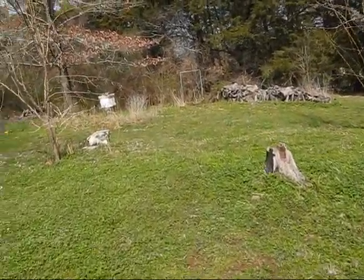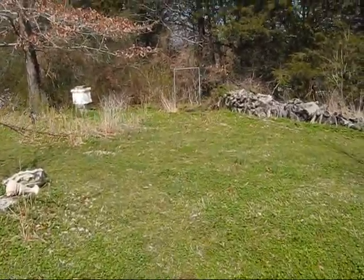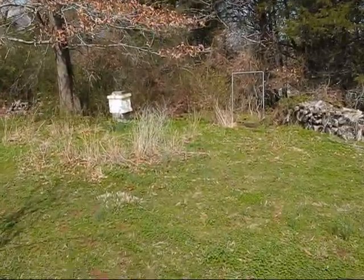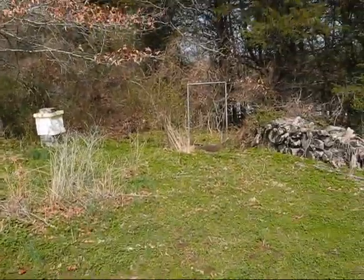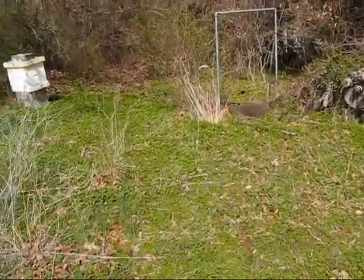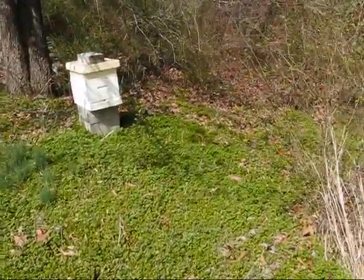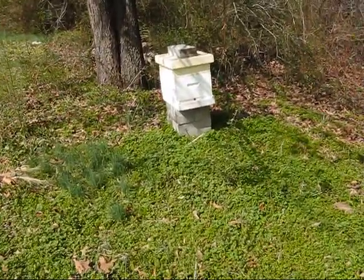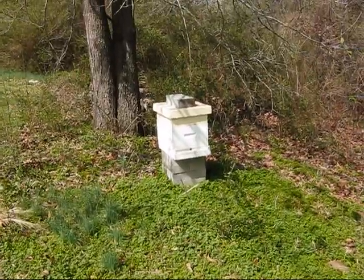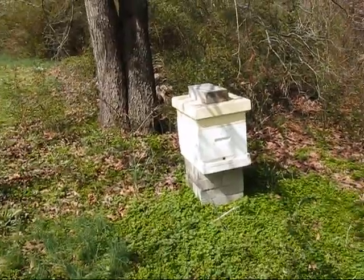I'll give you a tour of our beehives. We just had a storm last night and a little cooldown, so let's see if the bees are coming out yet. I'm not seeing much activity. We'll have to get in a little close to see if they're coming out. They're not out yet, though they've been out the last few days. There's our little beehive — we've had them for a year.